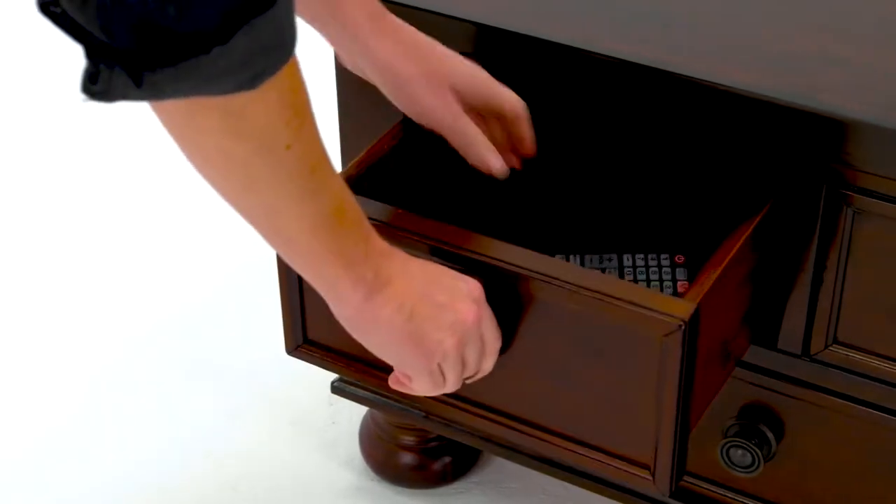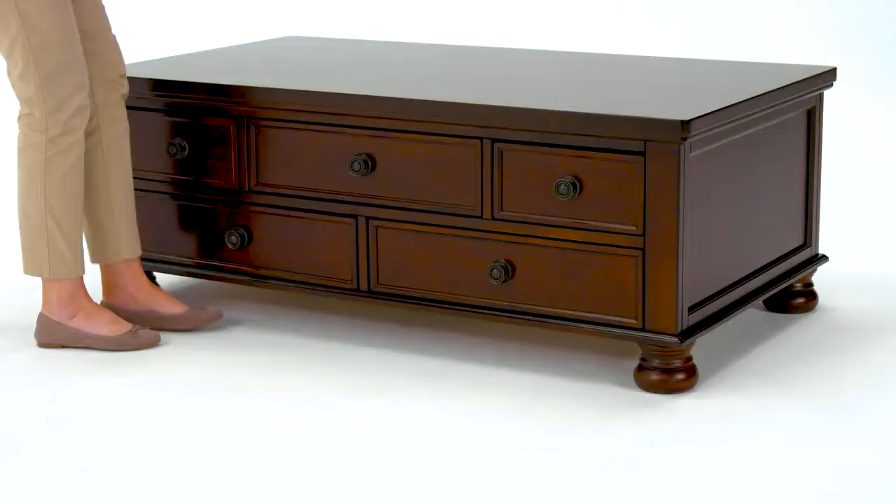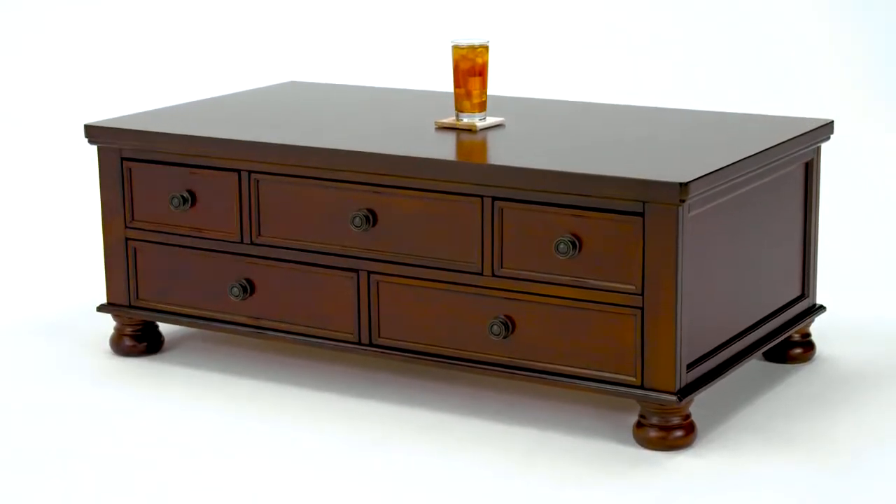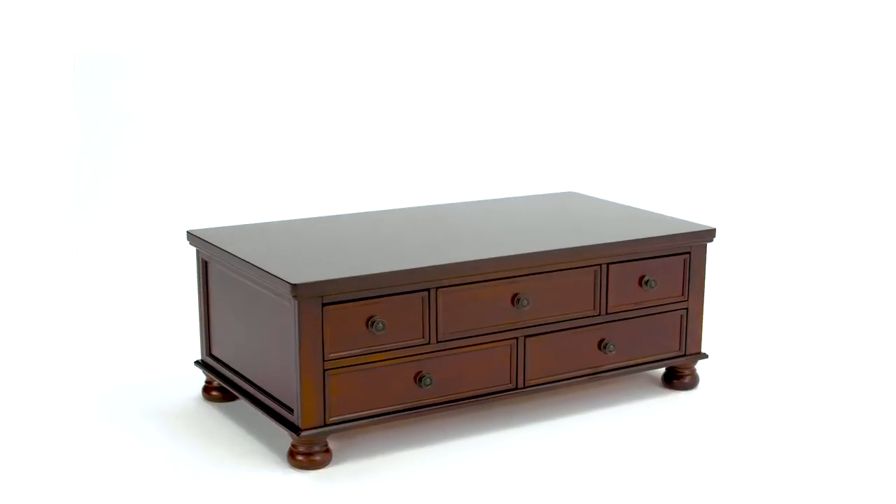Five usable drawers make it a storage workhorse, giving you the room you need to keep essentials tucked away. It's a coffee table you're sure to love.